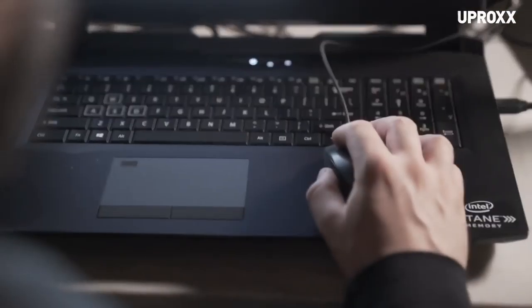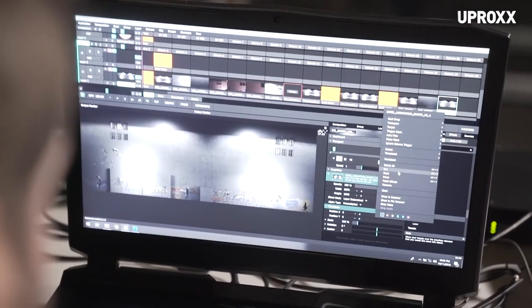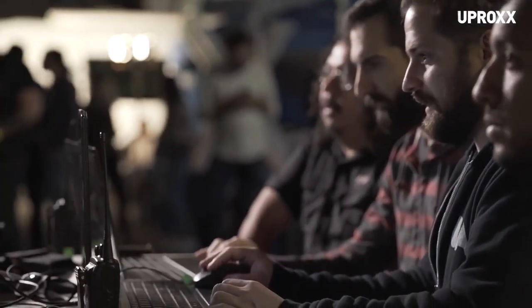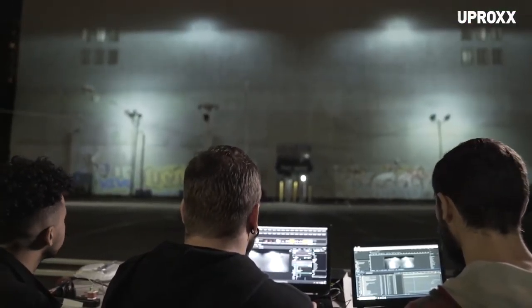With Intel Optane Memory, we're able to run these multiple applications that we need, switch between them really seamlessly, bring in different files. We were making some last minute changes so we had to swap files out, and we didn't have to wait at all for those files to be loaded in. It was loading in pretty much instantaneously.